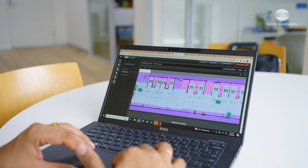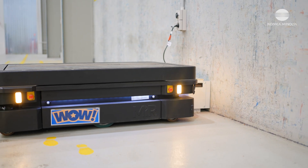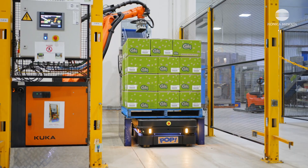MIR Fleet is a fleet management software used to manage the fleet of MIR robots, managing the robot's tasks, doing the auto-charging, as well as interacting with various equipment on the field.